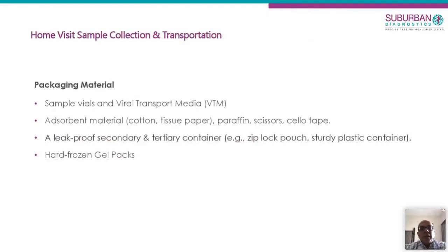Once the sample has been collected, it must be transported in a triple-sealed pack. The first layer is absorbent material like cotton or tissue paper, then a Ziploc pouch, then a sturdy plastic container, then a cardboard box. All this is put with hard frozen gel packs to maintain a temperature of two to eight degrees. The virus is generally stable for up to 24 to 48 hours at two to eight degrees.